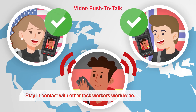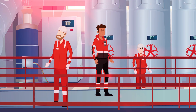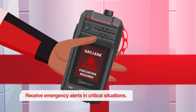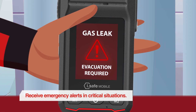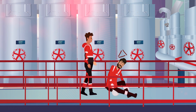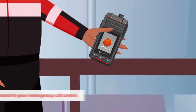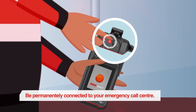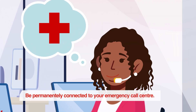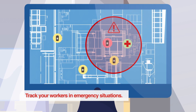5G technology enables multiple levels of monitoring. Receive emergency alerts in critical situations. Be permanently connected to your emergency call center. Track your workers in emergency situations.